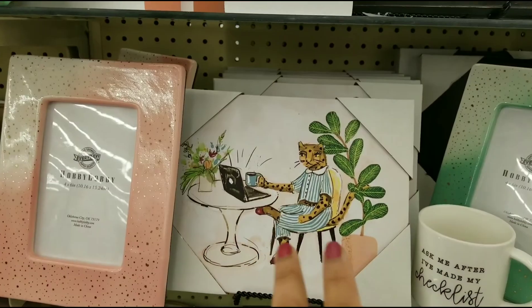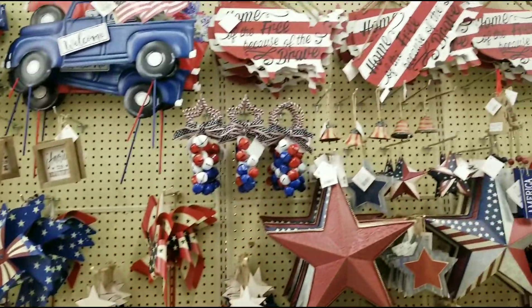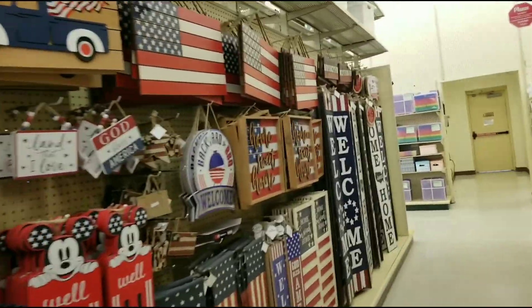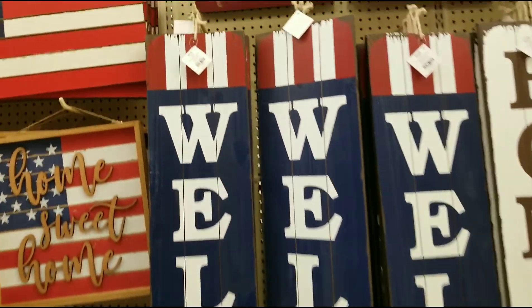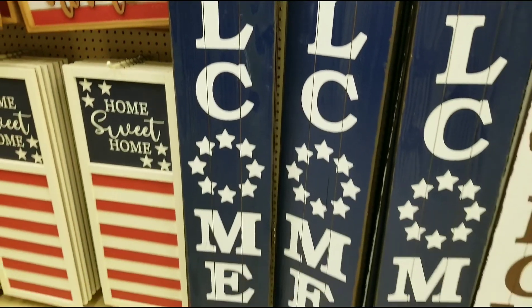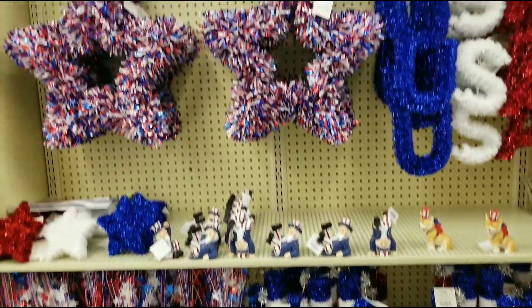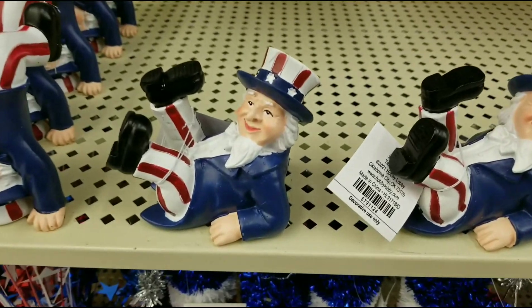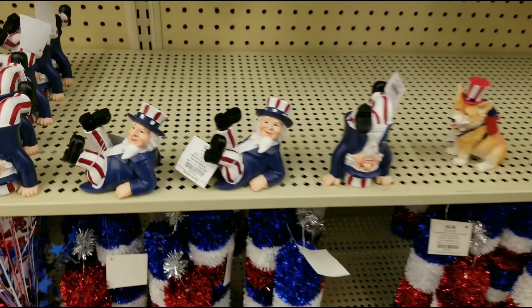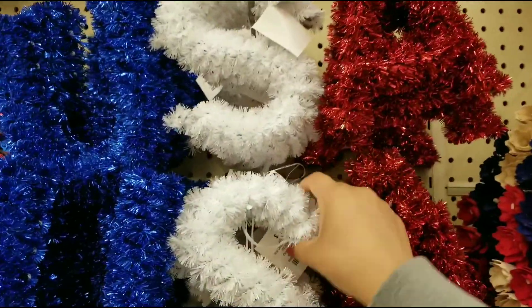I find myself here in the 4th of July section. I don't know if you guys can hear the music playing in the background, but I'm going to show you really quick what they have here. This one, for example, is $29.99 and it says 'Welcome.' Here's more patriotic decor — look at this one right here, this is $3.49. Here we also have a doll, and these are $3.99 as well.